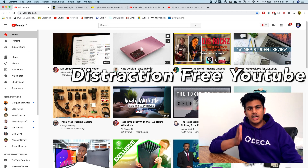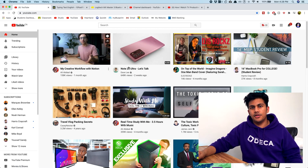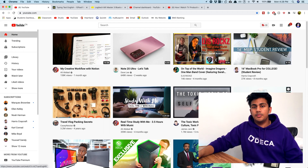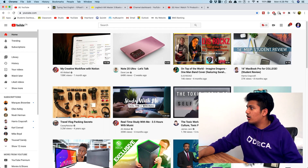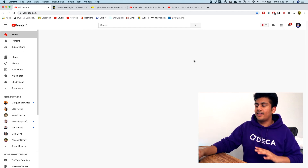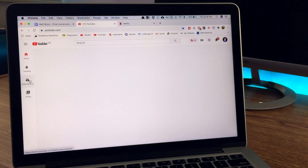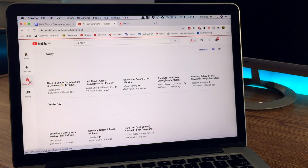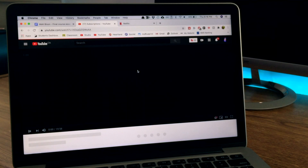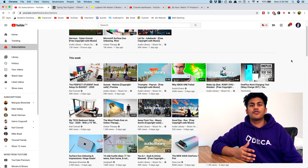The fourth extension I use basically every day is Distraction Free YouTube. On the YouTube homepage, you have all these suggested videos that YouTube puts in front of you. If you're trying to get serious work done, this can be pretty distracting. When you toggle on Distraction Free YouTube, it gets rid of the entire YouTube homepage and all the suggested videos, but you can still watch videos. It only removes the extra suggestions and keeps what you actually want to watch, helping you avoid video rabbit holes.